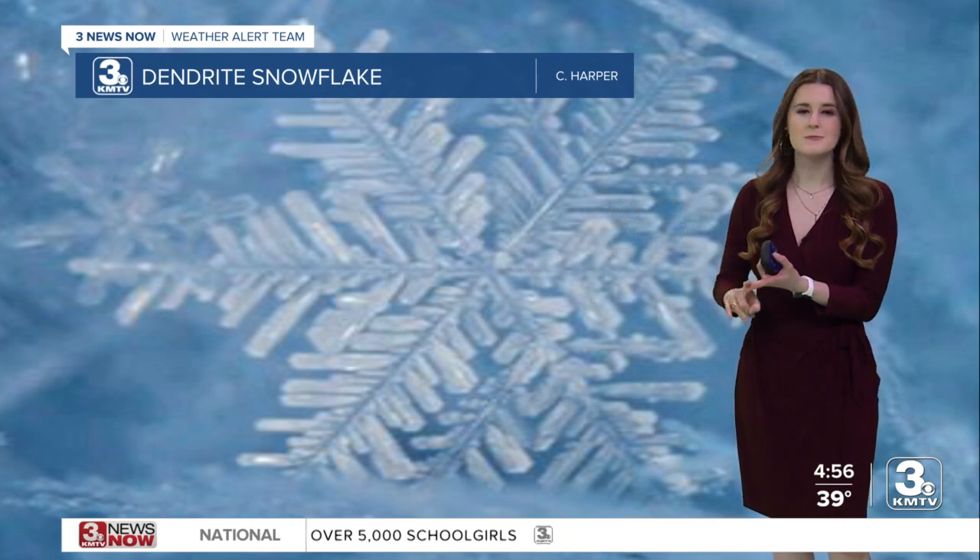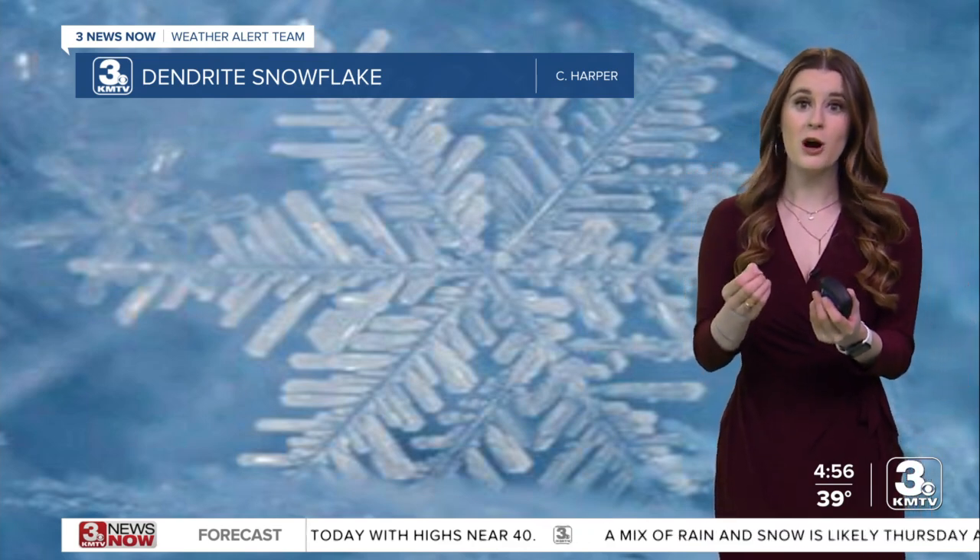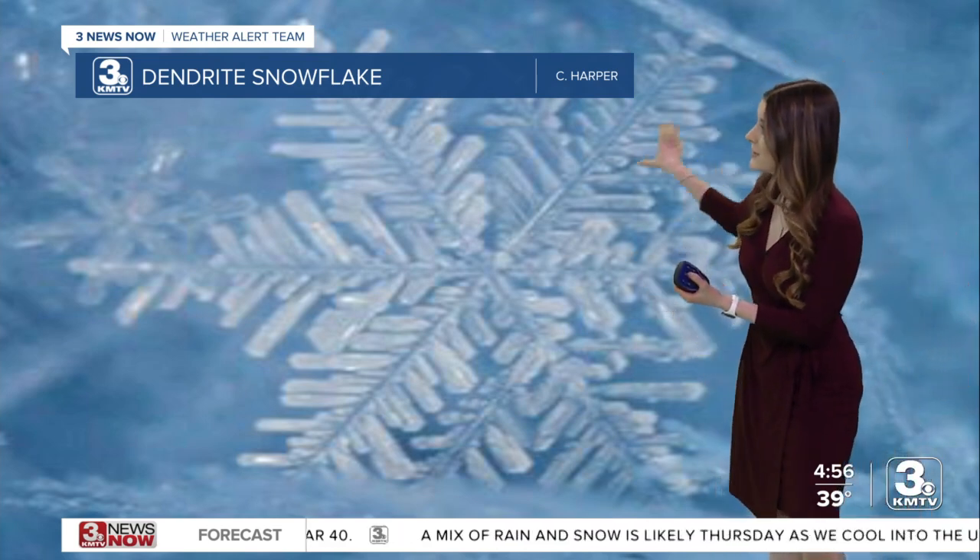So despite us seeing this all the time at Christmas time and winter time, it isn't the only snowflake we can see. We also see plates, as well as rimed snowflakes — and rimed snowflakes look like little fuzzy balls. We've definitely seen them here before. Rimed snowflakes form from super cold water that forms onto the snowflake as it falls through the sky, and that's how it gets that little fuzzy look.